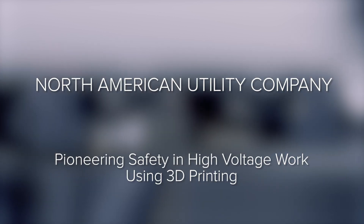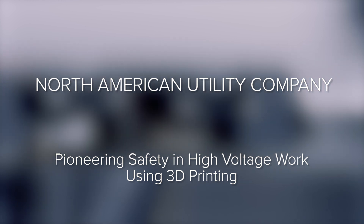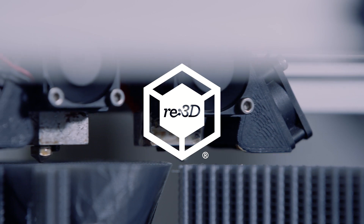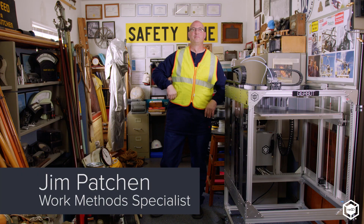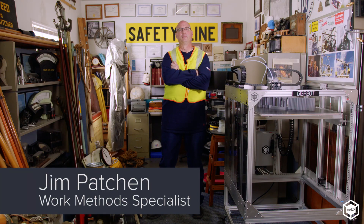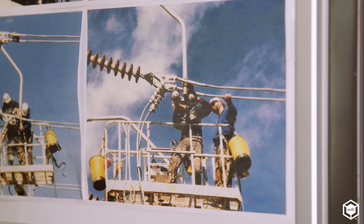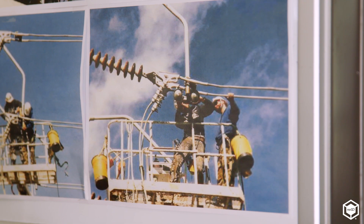Our goal as a utility is to be a leader in our industry. In order for us to do that, we have to lead in safety, innovation, and technology. We believe that 3D printing is going to help us get there. I'm Jim Patchen. I'm a high voltage work method specialist for a utility company. I develop procedures on how to work safely around high voltage and how to use the right tools in that kind of environment.